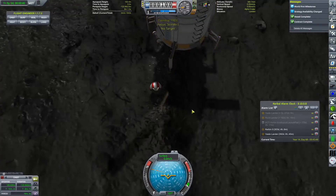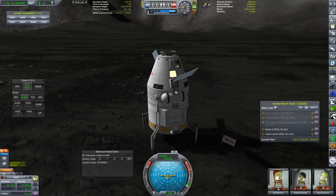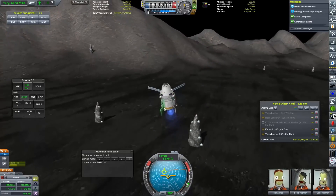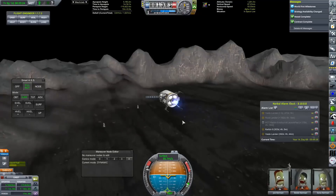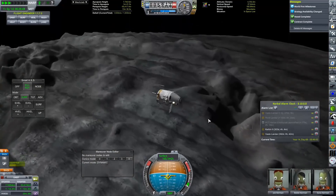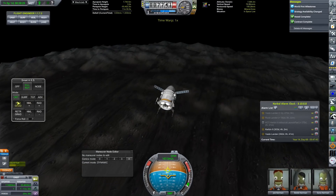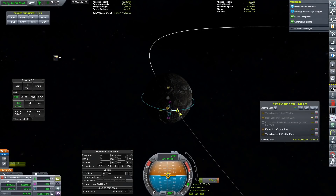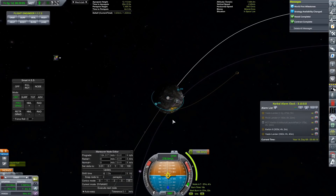We weren't able to land on Scaife due to the almost ridiculous amounts of Delta V that would be needed. With our scientific experiments all having been run, we are going to take off from the surface of Sindow and make our way back over to the mothership so we can dock. All of our supplies and habitation are on that main mothership, so these three would get rather upset if we left them in orbit of Sindow rather than returning them.